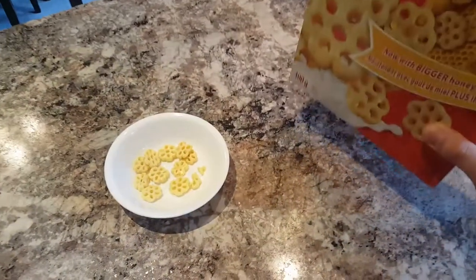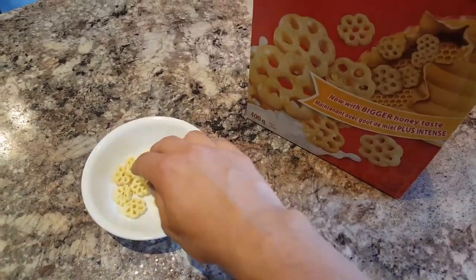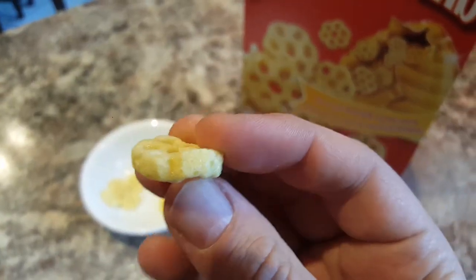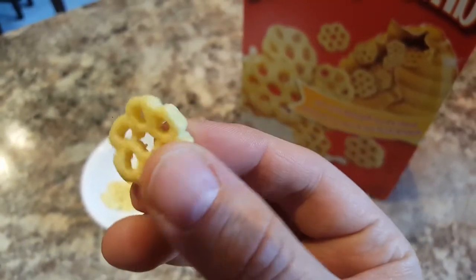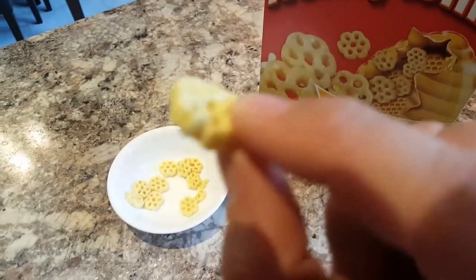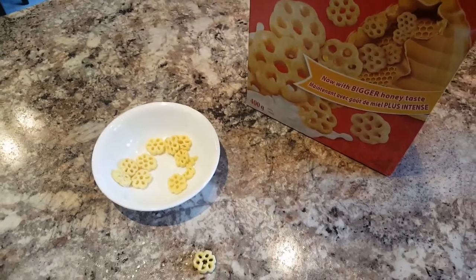We've got to start a revolution — bring back the old Honeycomb! Hashtag tweet, hashtag bring back Honeycomb. I just wanted to point it out because I noticed it and I am very disappointed.